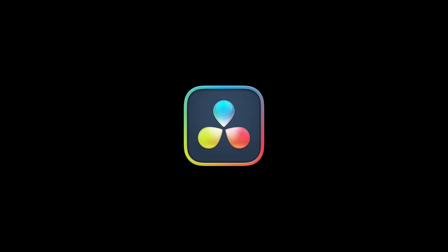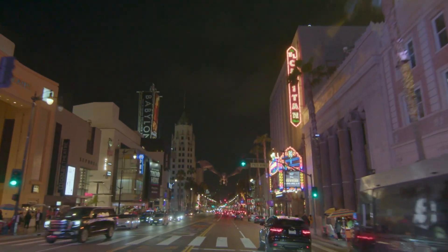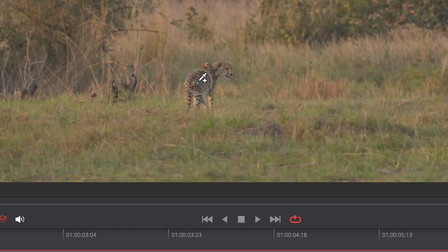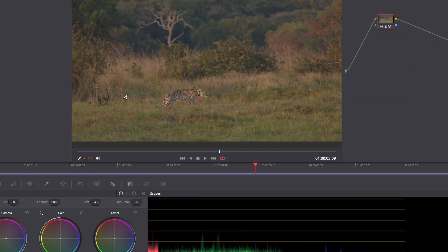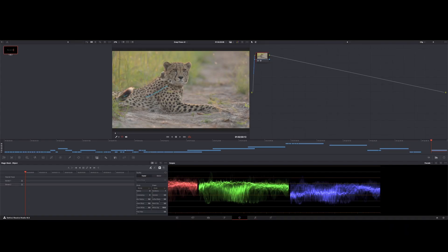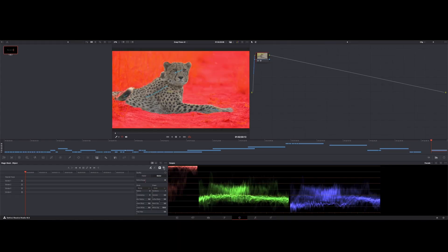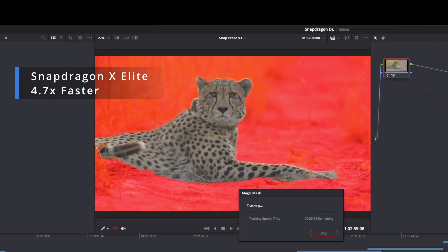DaVinci Resolve Studio, the paid version, includes a suite of powerful AI-oriented features, with some optimized for Snapdragon X Elite's NPU — things like Magic Mask for near-instant object tracking, rotoscoping, AI Smart Reframe, or Superscale image enhancement. For example, with the NPU-accelerated Magic Mask, Snapdragon X Elite was 4.7 times faster than a premium 14-core Windows processor with integrated GPU.